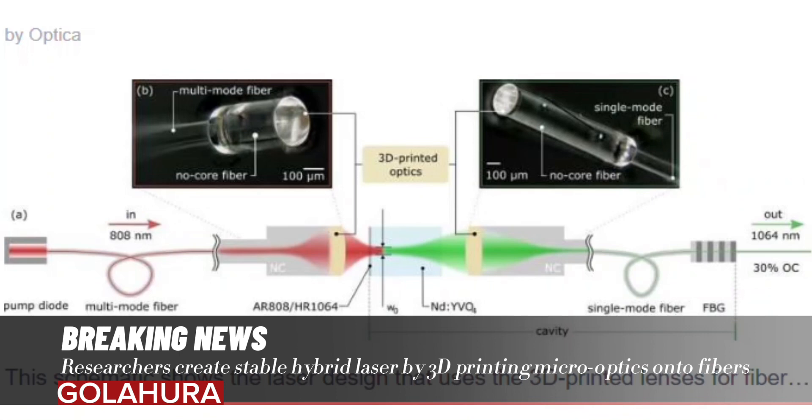For example, we showed that these 3D micro-optics printed onto fibers can be used to focus large amounts of light down to a single point, which could be useful for medical applications such as precisely destroying cancerous tissue.